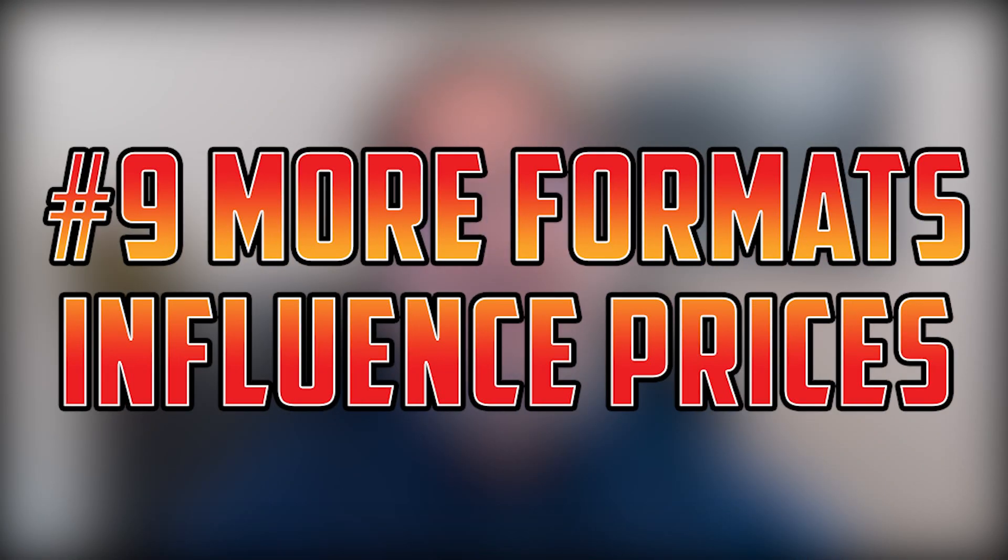Number nine: in paper Magic, as long as you're paying attention to the trends in Standard and Modern, you pretty much can ignore everything else. Online, Legacy, Vintage, and even Pauper are vibrant formats, and shifts in the metagame can affect prices significantly. So make sure you're paying attention to all the competitive formats.